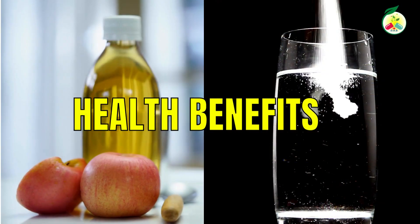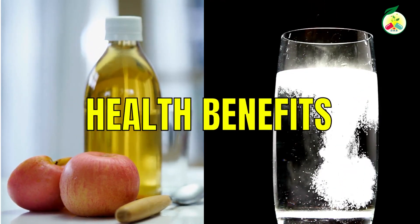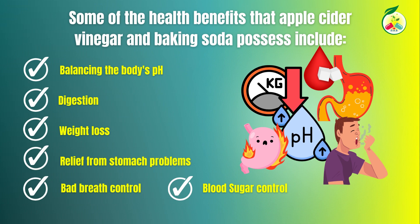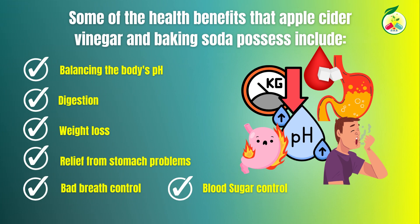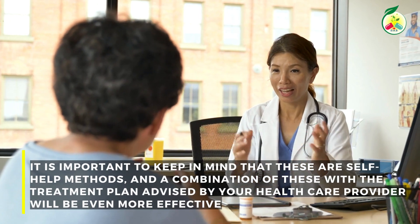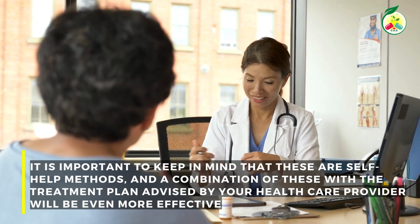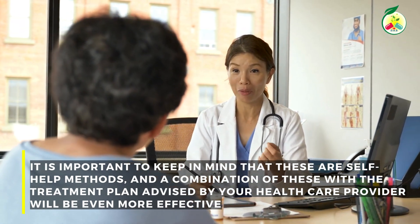Some of the health benefits of apple cider vinegar and baking soda include balancing the body's pH, improving digestion, controlling blood sugar levels, weight loss, relief from stomach problems, and controlling bad breath. Additionally, they offer natural cleaning properties. It's important to keep in mind that these are self-care methods, and combining them with a treatment plan recommended by your healthcare provider will be even more effective.